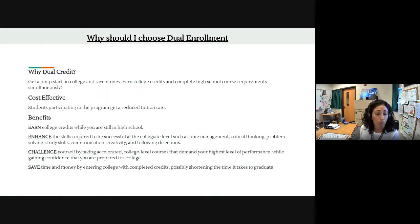Dual credit, which we also call dual enrollment — you might hear me use those terms interchangeably — basically means you can earn both high school credit and college credit at the same time, simultaneously, while you're in high school. So you can walk out of Cedar Creek with some college credits under your belt. It's cost effective. You'll have the chance to challenge yourself with rigorous courses and get ready for college-level work, saving time and money by entering college with credits already completed, which could shorten the time it takes to graduate from college.